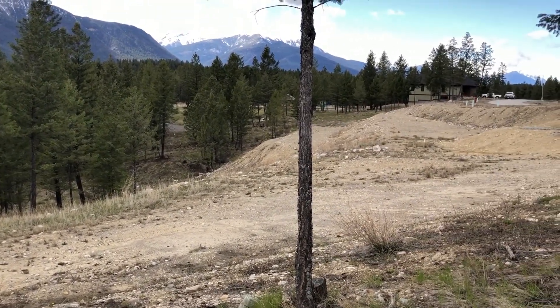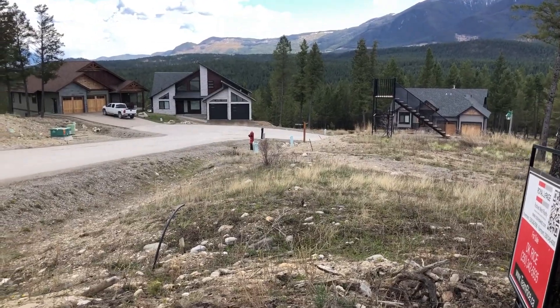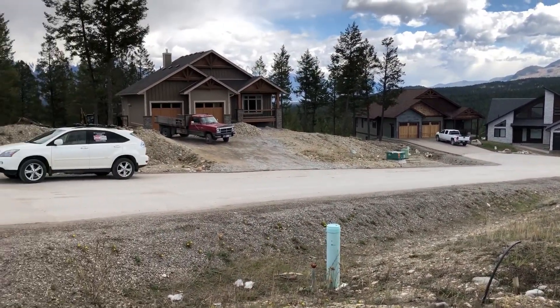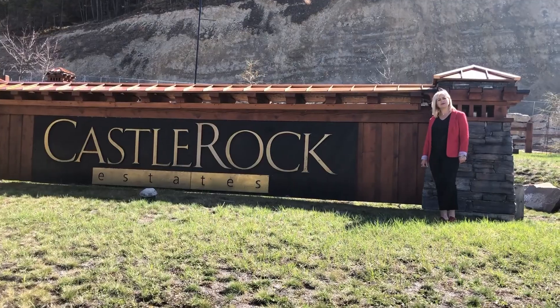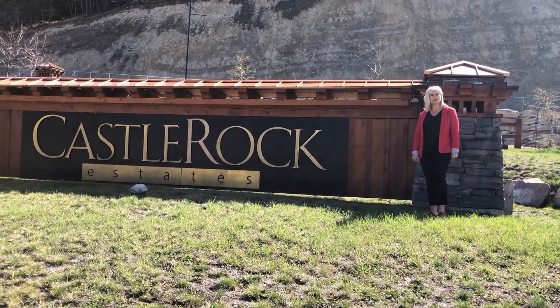It backs onto a really cool parkway not too far away. One of the other awesome things about Castle Rock is that these are your neighbors, being built and just built. Standing at the entrance to Castle Rock Estates, it's one of Invermere's newest developments.